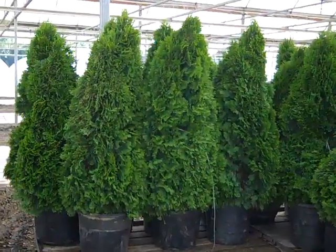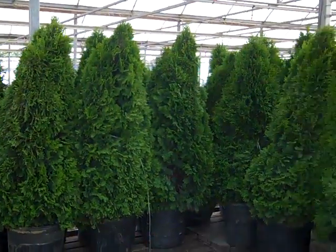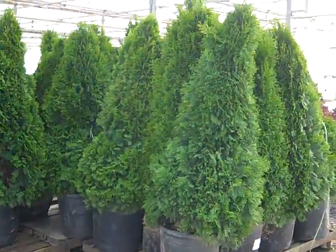Look at these 15-gallon Emerald Green arborvitae. These are just gorgeous, big, full plants — full to the base. Nice value.